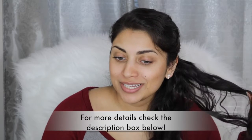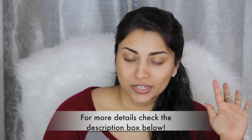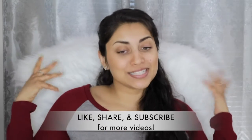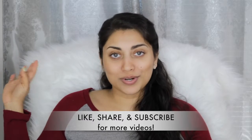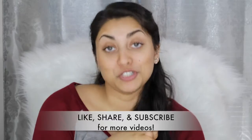Hey guys, welcome back to my channel. This is how I look when I wake up — I bobby-pinned the crap out of my hair but it's barely holding the beast down. By the way, this is my fluffy chair, or as my brother called it, my Gucci chair. I don't know where he got that from, but I like the name so it stuck — the Gucci chair.